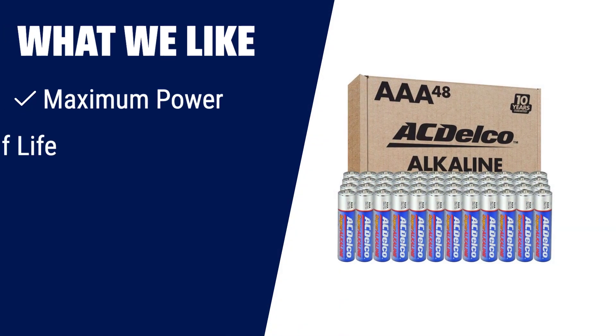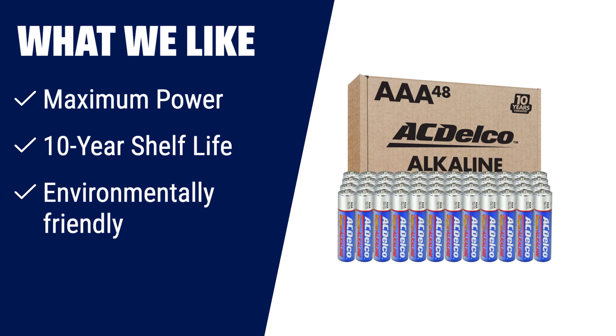What we like? For optimal power in common household devices, the ACDelco AAA batteries are the way to go. These super alkaline batteries deliver consistent and reliable maximum power, and they have an impressive 10-year shelf life. With no mercury or cadmium, they are a smart choice for both your family and the environment.